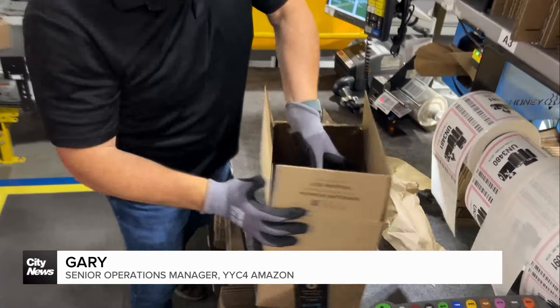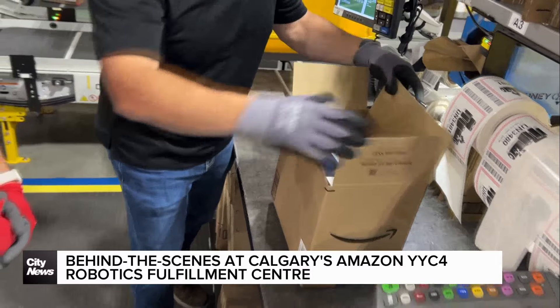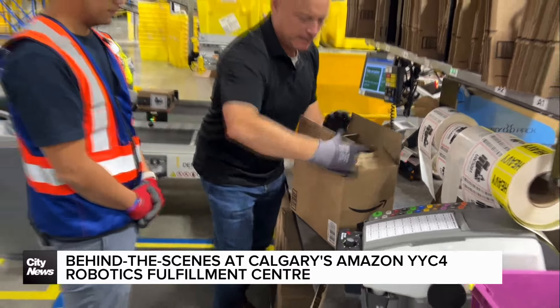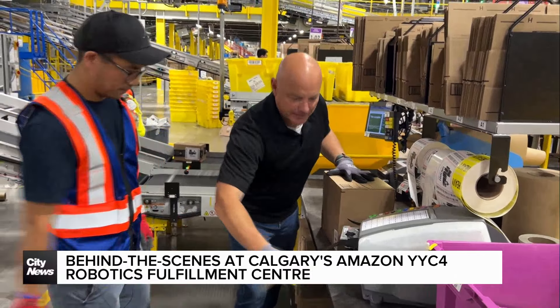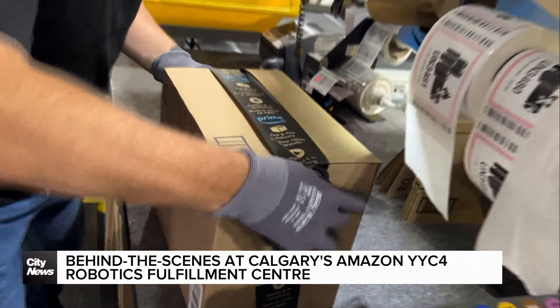Grab the box, place the item in the box, close it — we're going to pack it, close it, put the tape on, right across. Make sure you get it nice and good.